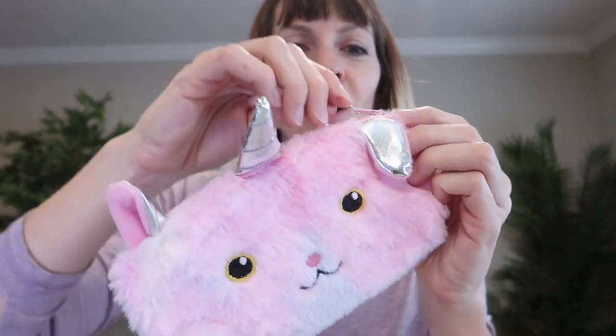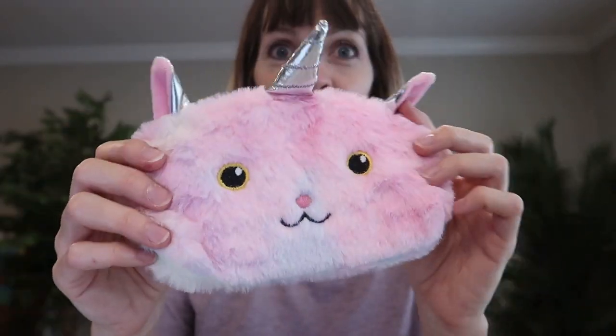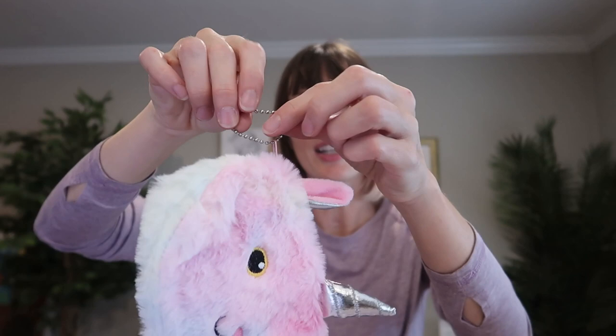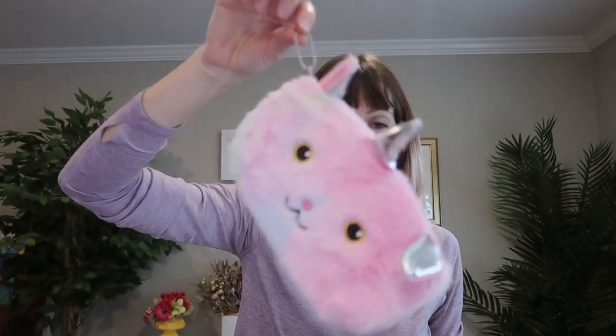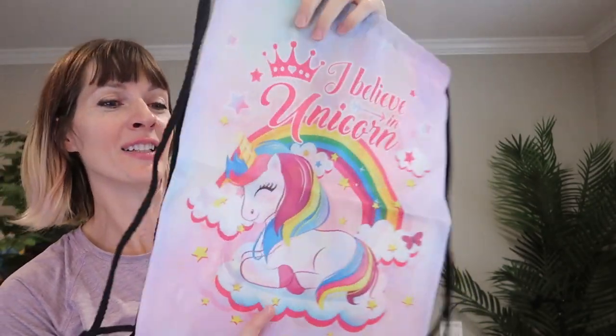A little pouch here — this could be a pencil case or a makeup case, anything really for little toys. It's also got a little keychain-type thing you can hang. It says 'I believe in unicorns,' same on both sides.